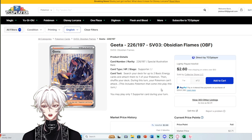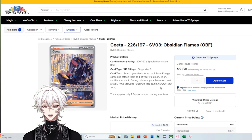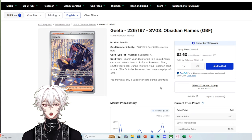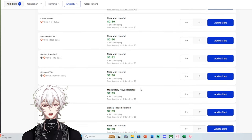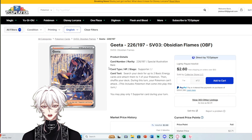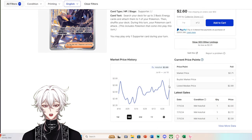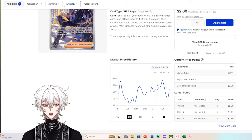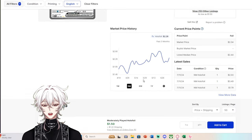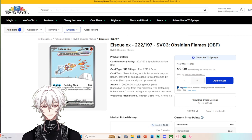Gita is a great example because even Special Illustration Rares — the most desirable cards — are not free from this. Gita, a very awesome trainer and Champion of the League in Scarlet and Violet, has a market price of $2.71 with plenty of copies under $3. It's in Obsidian Flames, and while those SIRs are easy to hit, 300 listings have driven it down to sub-$3, which is crazy because it's held that sub-$3 mark for months. Ice Cube has the same effect — a beautiful simplistic artwork — at a $2.34 market price with 250 listings.